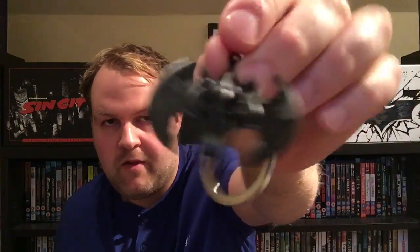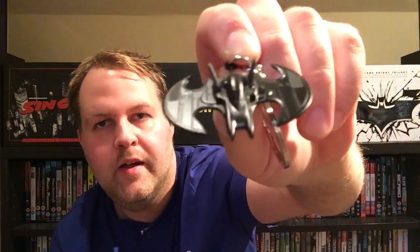Next up is a Batman metal Batwing keychain by Quantum Mechanix — that's pretty cool. It's the Batwing from the Tim Burton Batman '89 movie with Michael Keaton. That's always been one of my favorite vehicles. It's a solid piece of metal — really nice keyring. Really nice. One of my favorite Batman vehicles of all time is the Tim Burton Batwing.